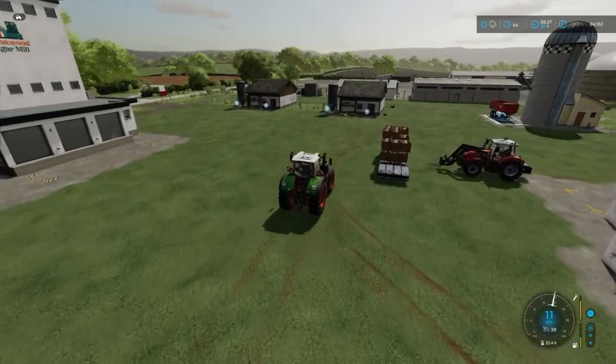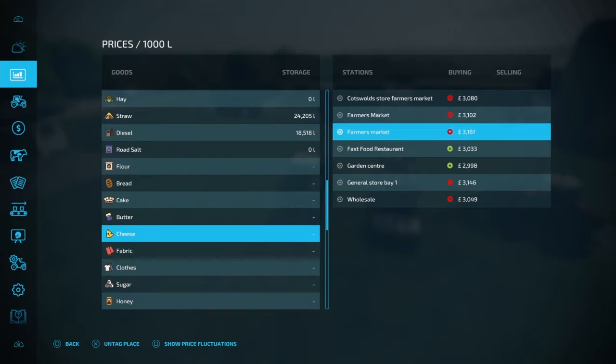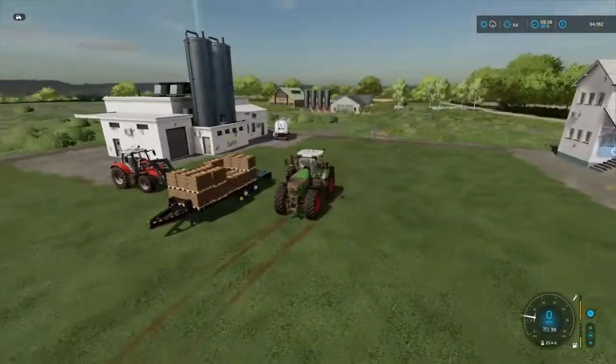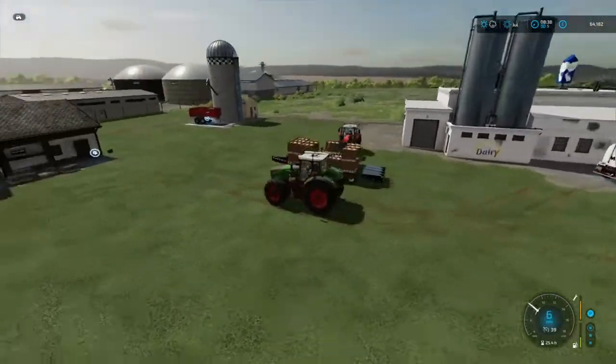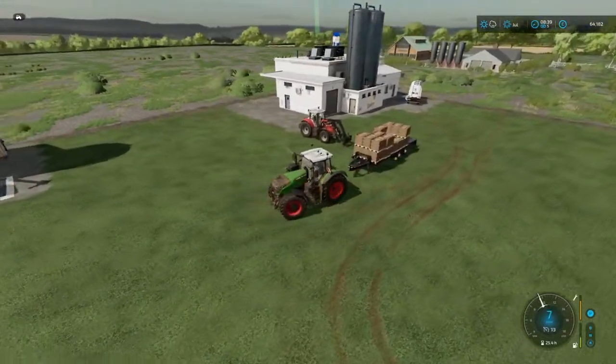We'll grab these and go down to the Farmer's Market. It could be the one further down the road — yep, it is. So we shall go and take all this cheese over and get it sold.